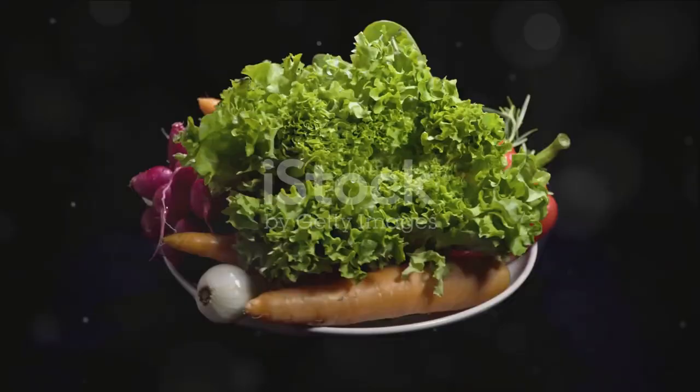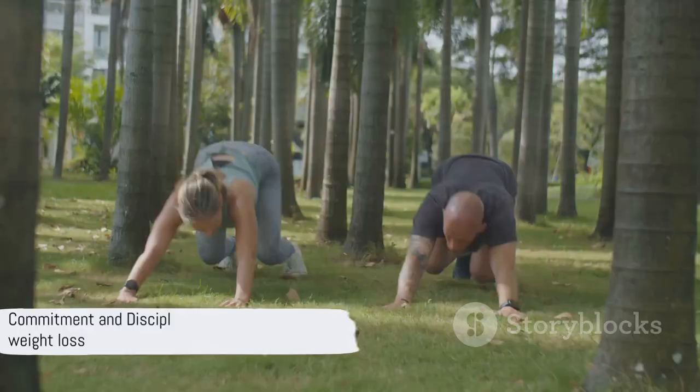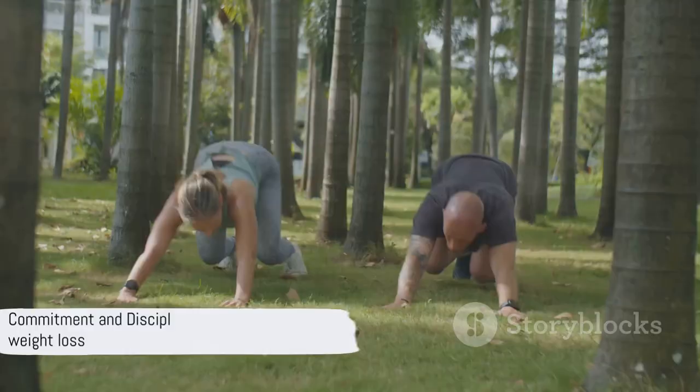So there you have it — seven steps to losing 20 pounds in a month. To recap: reduce calories, eliminate bad foods, drink more water, try intermittent fasting, eat more protein, increase your fiber intake, and exercise regularly. Remember, weight loss is a journey, not a destination. It requires commitment, discipline, and patience, but with these steps you're well on your way to achieving your goal. Here's to a healthier you.